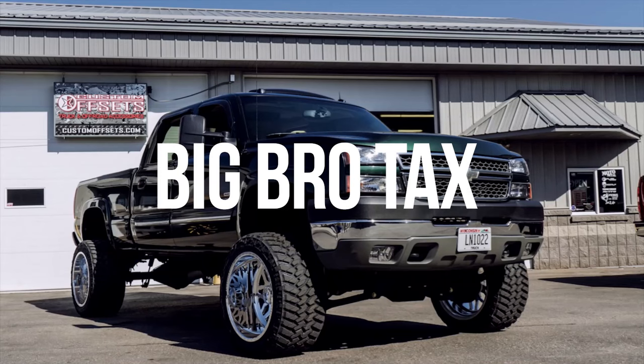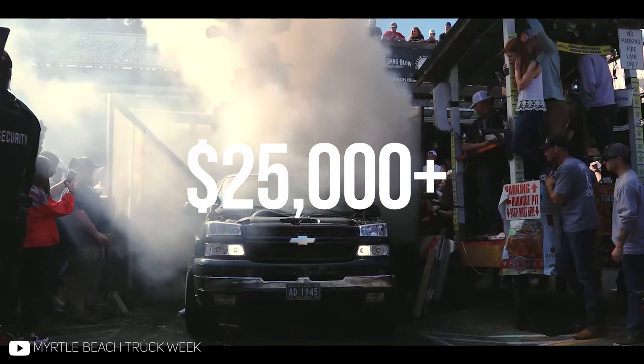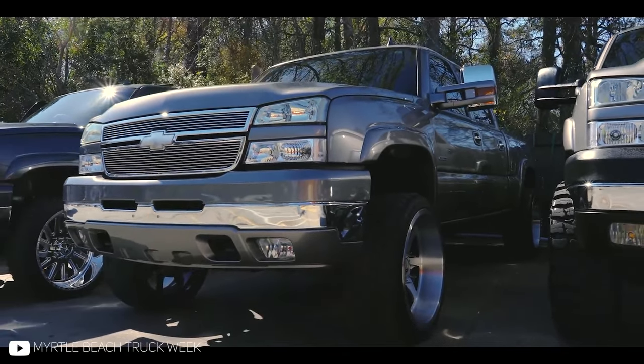But do these things have a bro tax? I mean, just looking at the local Facebook Marketplace, it's not uncommon to see these things listed for $25,000 or more, and I just don't think I could justify paying that much for that old of a truck — but you can let me know if I'm wrong in the comments below.